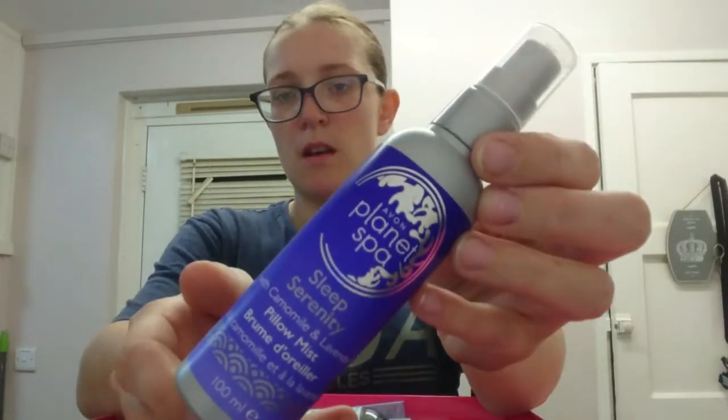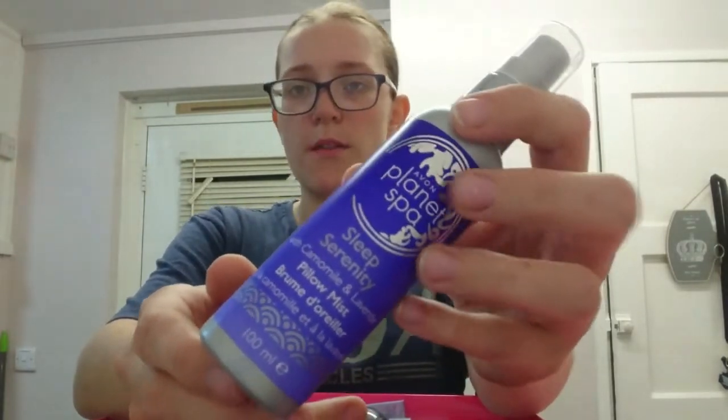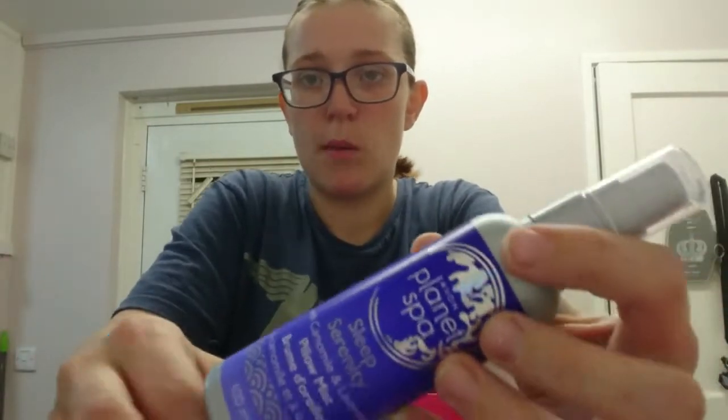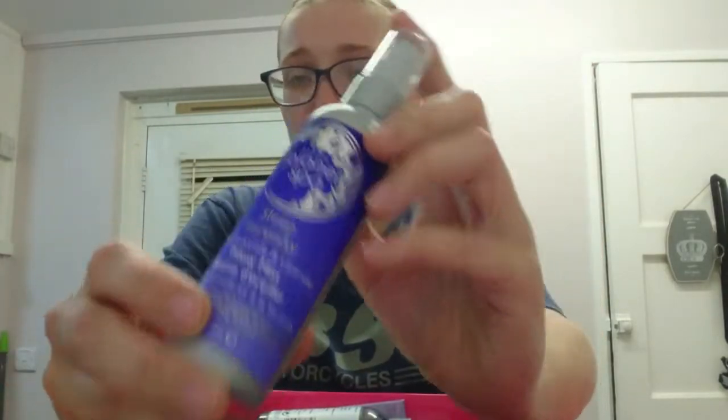The Planet Spa Sleep Mist Spray you can use from a baby upwards. I've had quite a few other reps saying they've used it on babies from newborn right up to now, and it works.